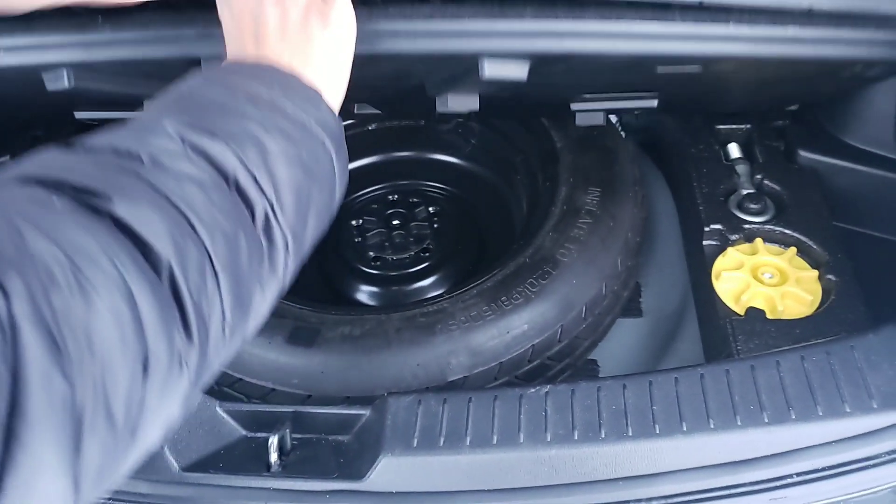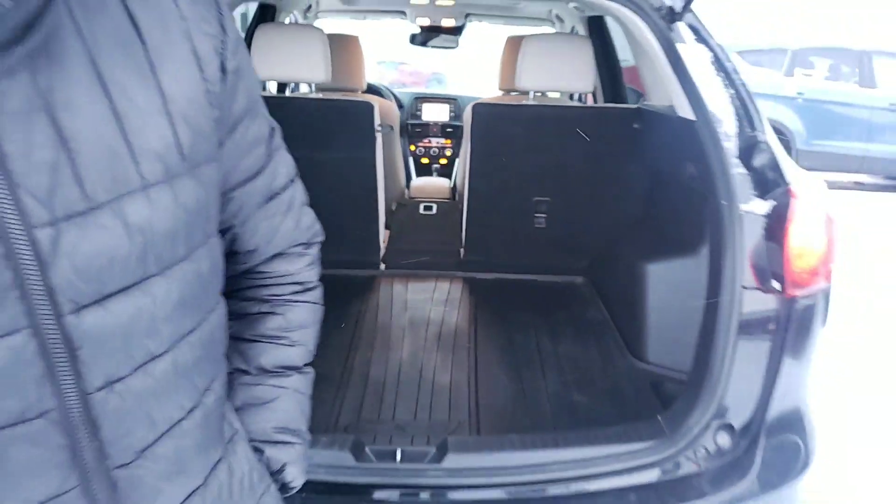You do get the 20/40/20 ratio split — just like that, only the middle seat folds down if you needed to. And then under here you do have your jack and your spare. You can fold down the other two seats if you require it.